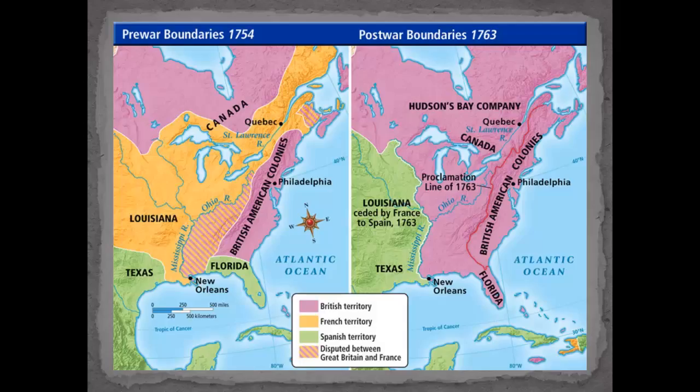You can see the boundaries here with the British colonies, areas in dispute, the Mississippi River, and what was all French territory going up to Canada. But after 1763, France is nowhere — France is essentially just in Haiti. And all of this is now British territory, while Louisiana, which the United States would buy in about 50 years, stretched all the way down.